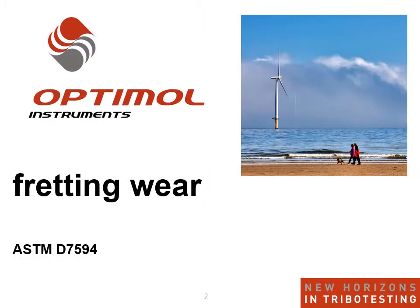Today we are talking about fretting wear phenomena which typically cause issues in windmills, electric vehicles, and aircrafts. Modern tribology testing provides ready-to-use solutions to research fretting wear efficiently in lab-scale friction and wear testing.